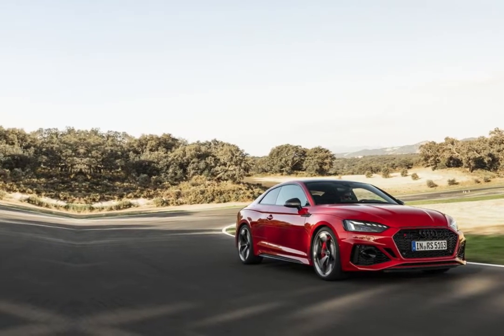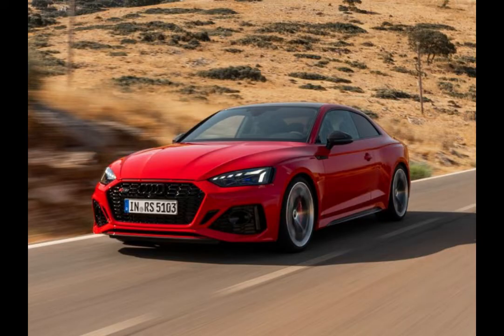Its specs fall short of the rival BMW M4 coupes, but the RS5 still delivers an exciting driving experience with blistering acceleration, formidable handling, and strong braking. At the same time, it's not too hardcore for daily driving.